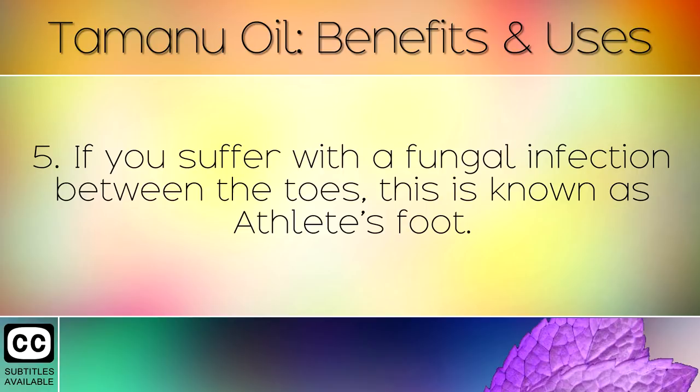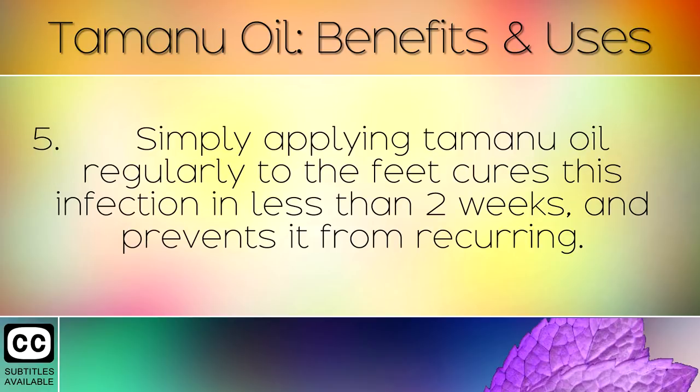If you suffer with a fungal infection between the toes, this is known as athlete's foot. Simply applying Tamanu Oil regularly to the feet cures this infection in less than 2 weeks and prevents it from recurring.